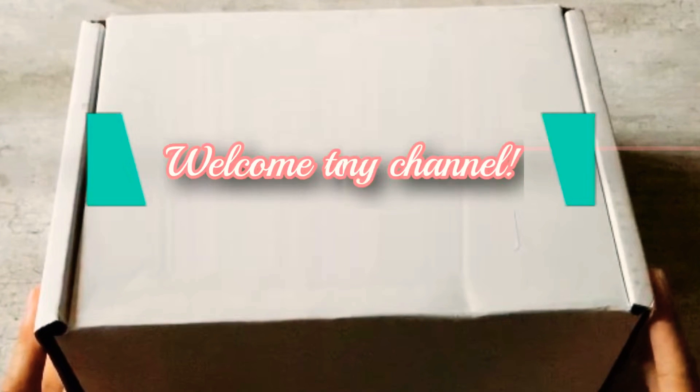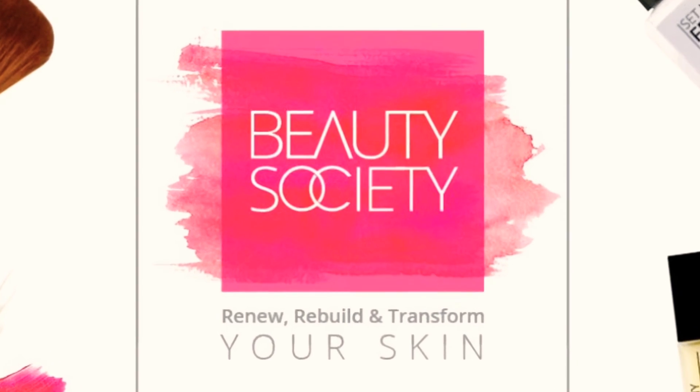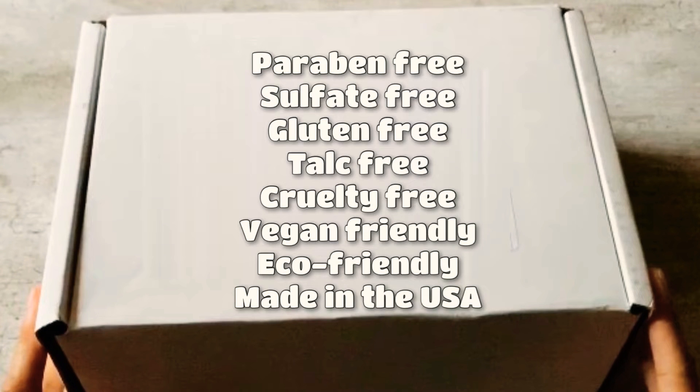Hi everybody, welcome to my channel. I just recently joined Beauty Society. It's a skincare and cosmetic line that is paraben-free, sulfate-free, gluten-free, talc-free, cruelty-free, vegan-friendly, eco-friendly, and all the products are made here in the U.S.